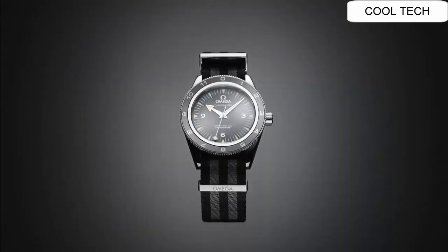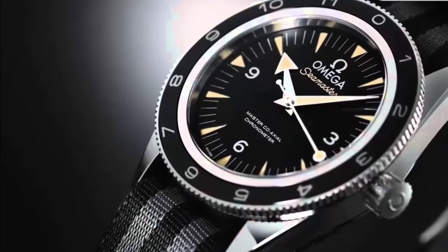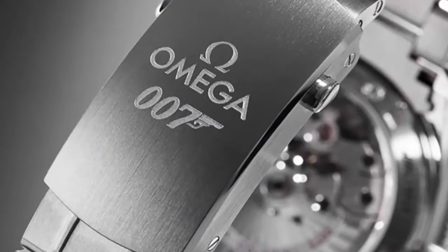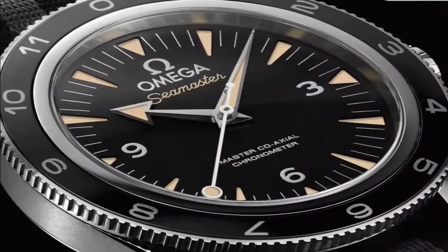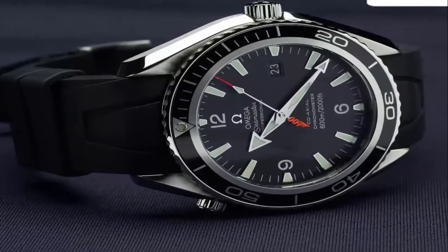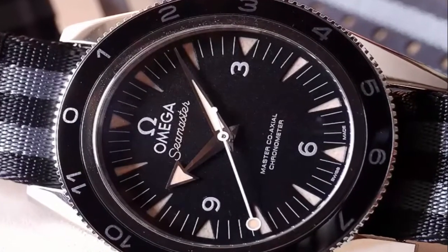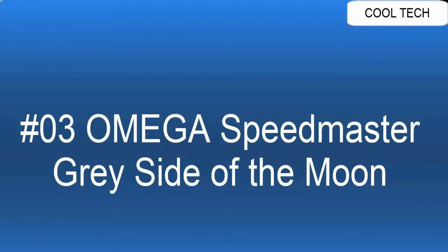Number 4: Water resistant to 300 meters or 1000 feet. It has a self-winding automatic chronometer movement with a 60-hour power reserve and an anti-magnetic feature.